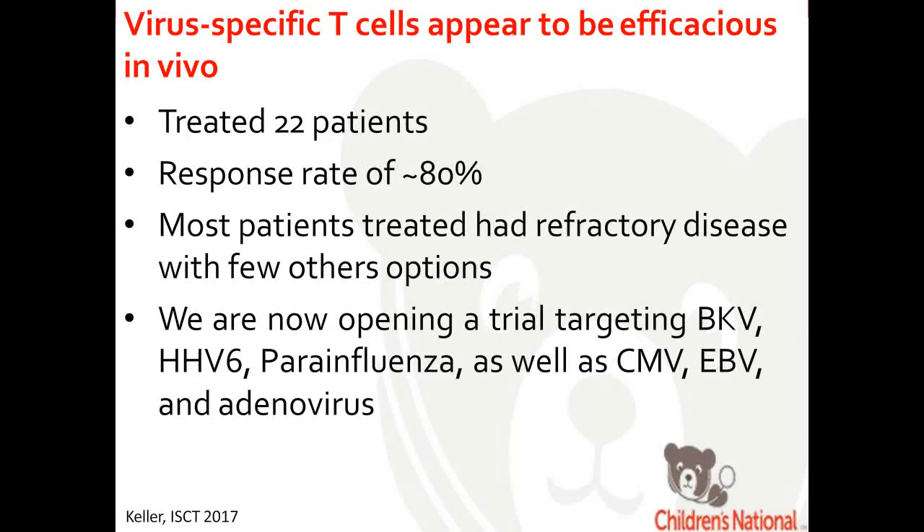This protocol is here at Children's National. We've treated 22 patients, and the response rate is greater than 80%. We get about two referrals a week for patients with refractory viral infection post-transplant who don't have many other options. We've now opened a new protocol called NATS, where we target BK virus, HHV-6, and parainfluenza, in addition to CMV, EBV, and adenovirus. These are now hexavirus-specific T cells.